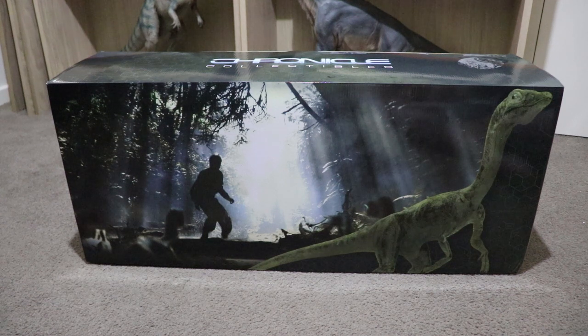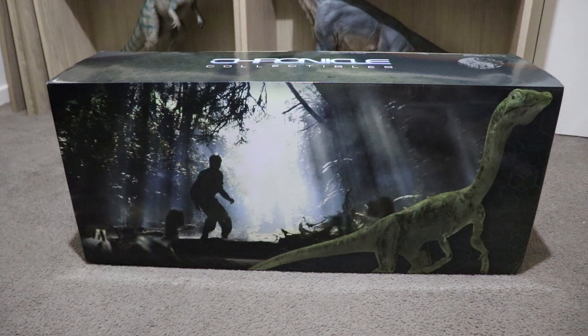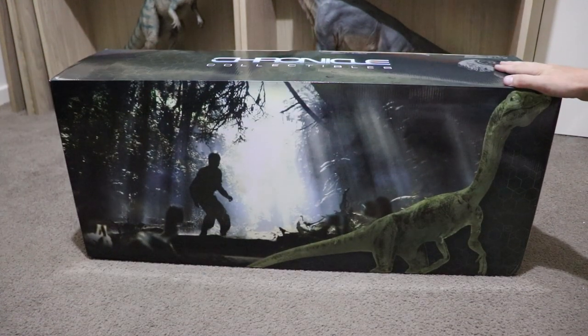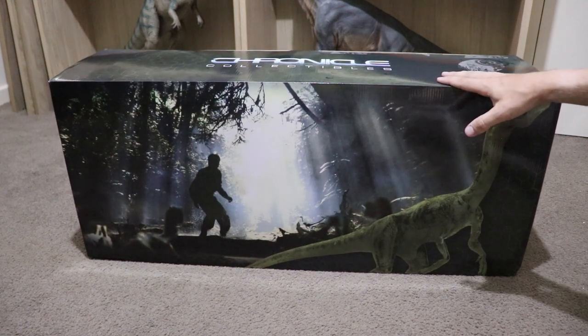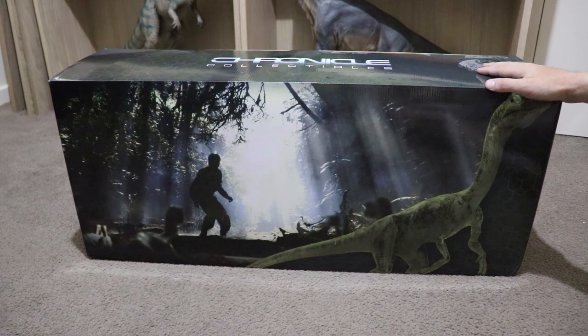Hello everyone, welcome back to Jurassic Collectibles. My name is Cory Baker. You may remember me from some past videos where I guest presented. I'm back for another review and today we've got something really special — the Compsognathus Maquette from Chronicle Collectibles. These pieces from Chronicle Collectibles are second to none and it's a really nice bit of movie history, because they're moulded from the exact maquettes from Stan Winston Studios for the second movie.